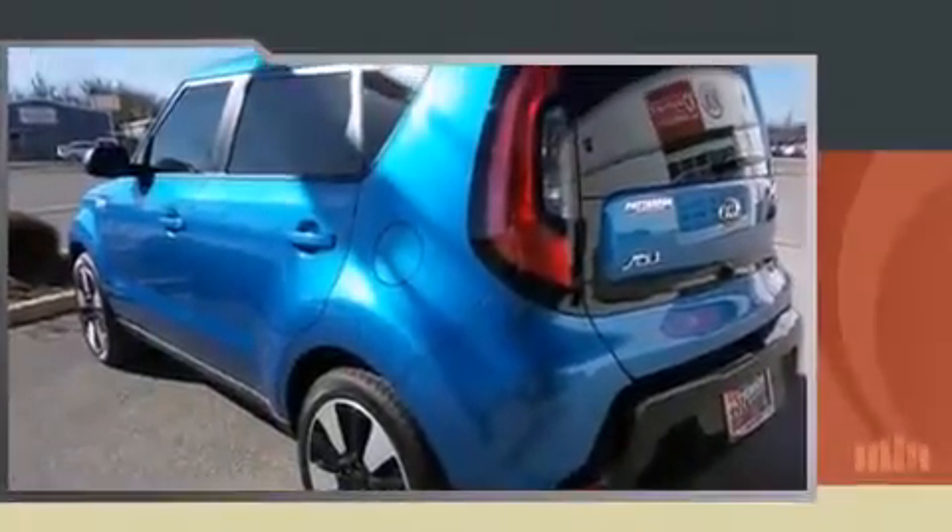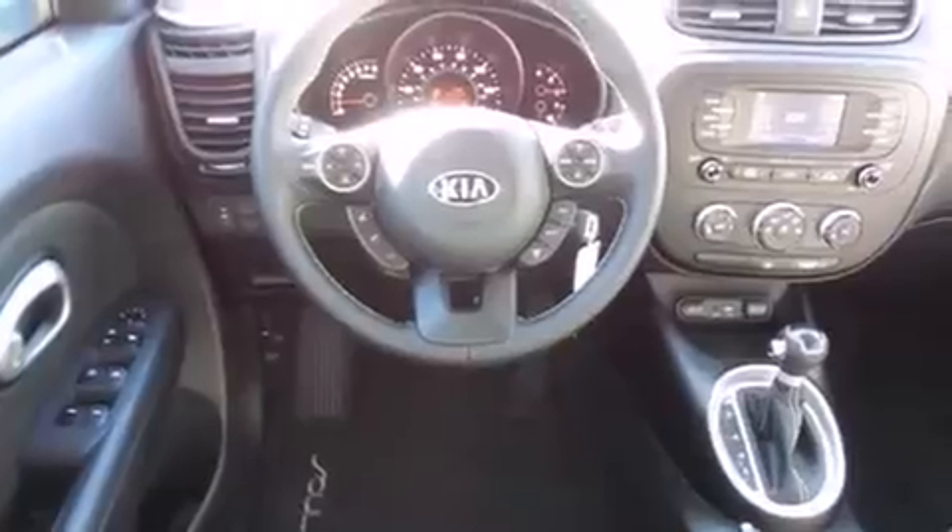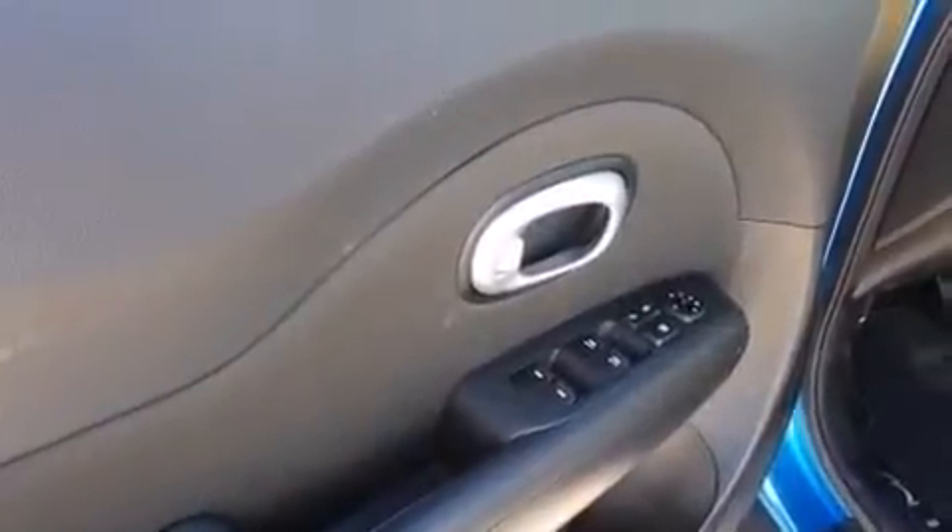It's equipped with tons of terrific amenities, but it won't break your budget, such as remote keyless entry, one-touch window functionality, variably intermittent wipers, a trip computer, fully automatic headlights, heated door mirrors, and cruise control.